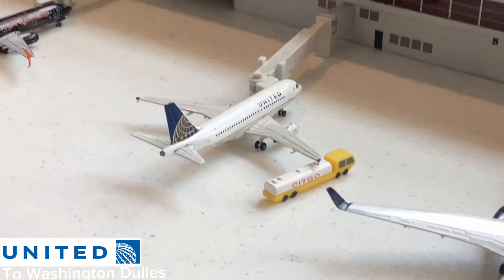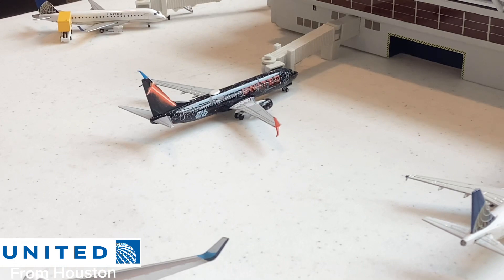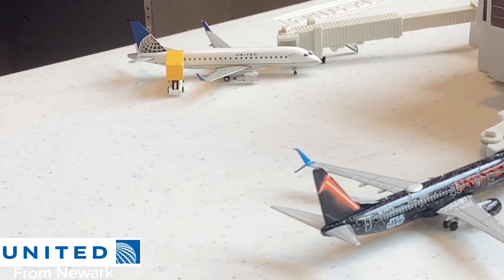Here we have this beautiful United Airlines A319 in a heritage Continental gold color scheme. Interesting to see A319 action here — I once actually saw three A319s parked at the gates, so A319 action at ATL is actually very large. This aircraft will be going out for a flight to Washington Dulles. Over there, just taxied in, is this beautiful Star Wars livery United 737-800 — really interesting to see this aircraft here at ATL.